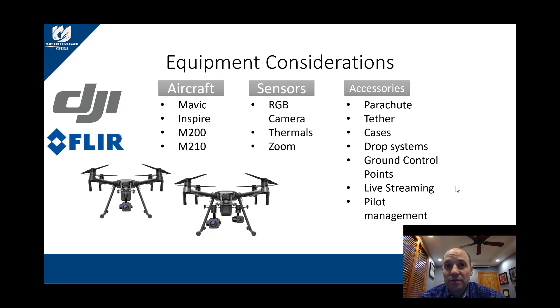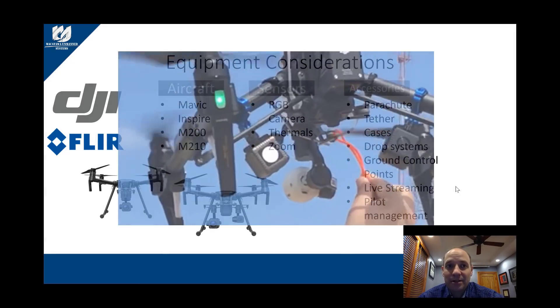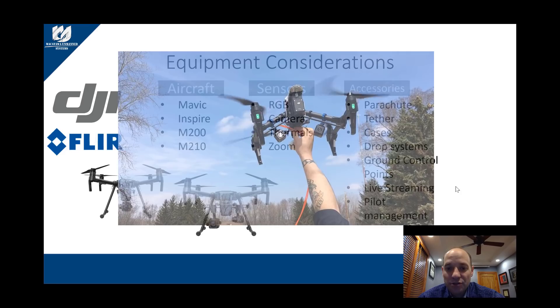From knowing what you're going to do, you can consider three things: the aircraft itself, the sensors, and the accessories. The aircraft can range between $1,000 and $12,000 just for the platform, varying in capability and lift capacity. Knowing what you want to do with the aircraft can help someone like Makatawa guide you through the best solutions for you.